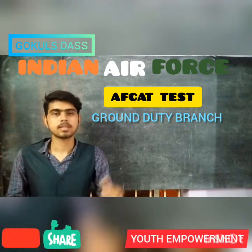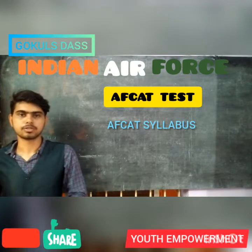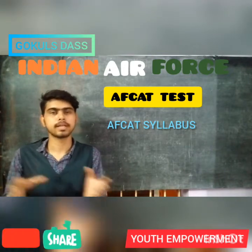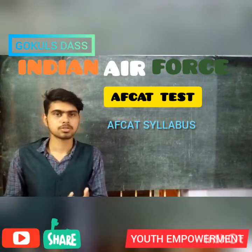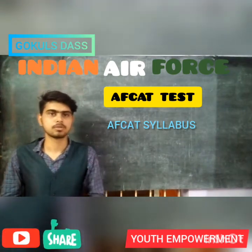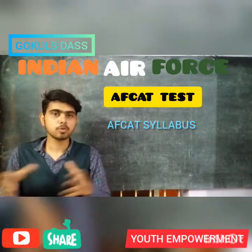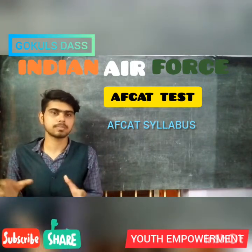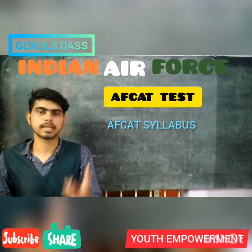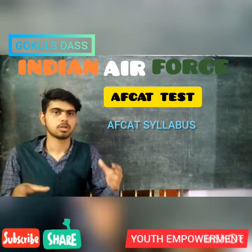These are the eligibility criteria for each branch. Now let's see the syllabus for the AFCAT examination. The exam is conducted for 2 hours and includes objective type questions related to English, Elementary Mathematics, Reasoning, Aptitude, and General Awareness. After you complete the written test, you will be called for the AFSB interview. If you are applying for the Technical Branch, you also need to write the Engineering Knowledge Test, or EKT. You need to clear both tests in order to qualify for a post in the Technical Branch.